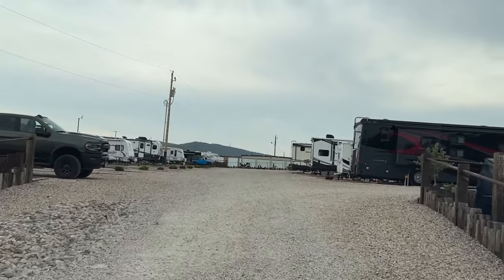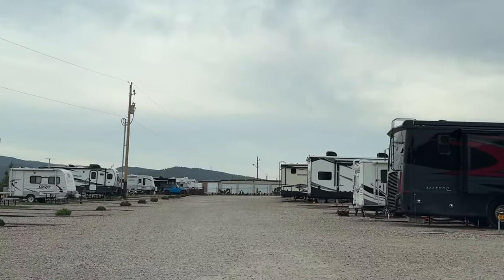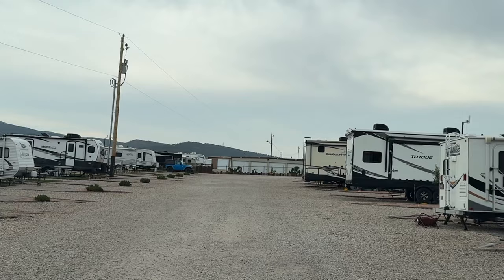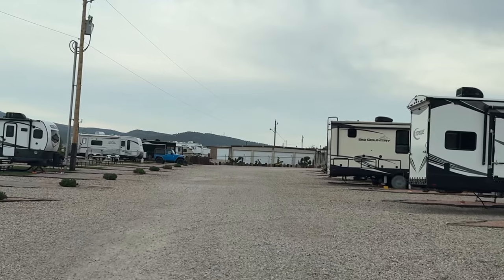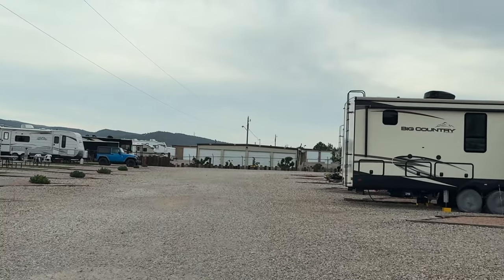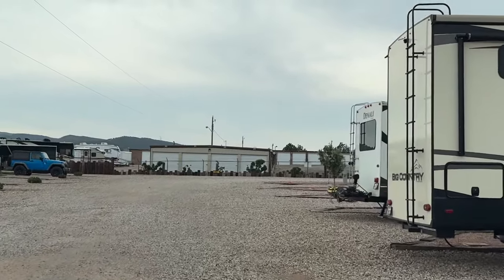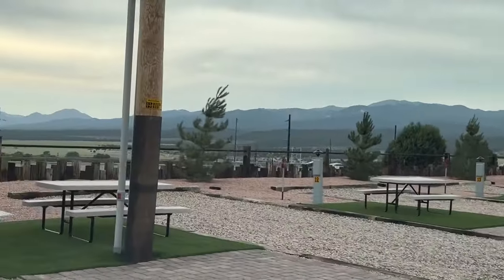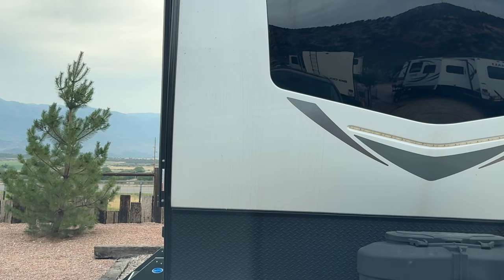Look at that diesel right there — that Allegro. That's new. I'm over here on the left. These pull-through sites are going fast. These little back-end sites are still available. That's the advantage of having a 25-footer like I have — a lot of people have these big long RVs and they cannot put them in these little sites. And those sites go fast.